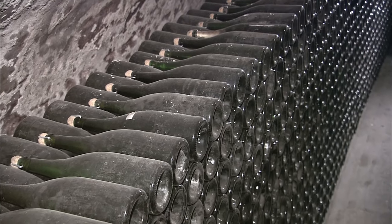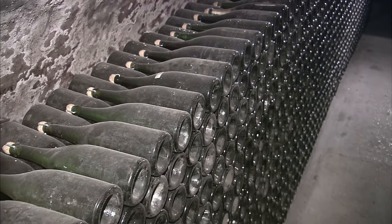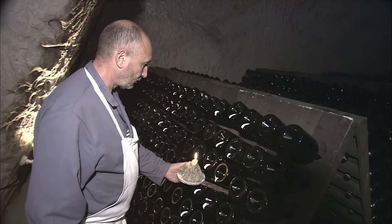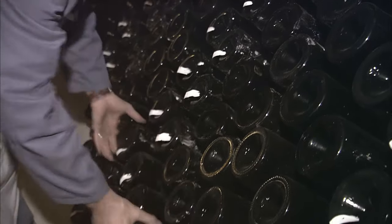Champagne gets its bubbles from a second fermentation that's created by adding yeast and sugar to the wine. Every day, for several weeks, the bottles receive a brisk quarter turn. This is called riddling, and it moves the yeast sediment toward the neck of the bottle.